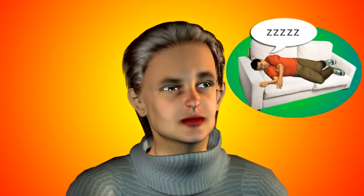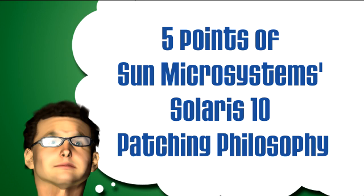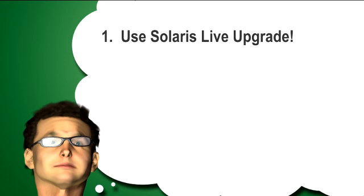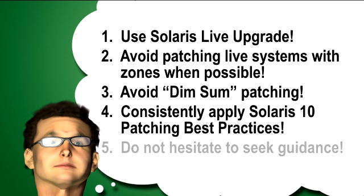Sam hesitates: 'Well, I've been kind of busy.' The boss says: 'Don't tell me, let me guess — you've been in search of Solaris 10 Patch Enlightenment.' Sam replies: 'Actually, I can recite the five points of the Sun Microsystems Solaris 10 Patching Philosophy.' The boss responds: 'That's great, Sam. But can you fix the Solaris 10 patching issues we are having right now?' Sam admits: 'No, I need to learn more. A lot more.'